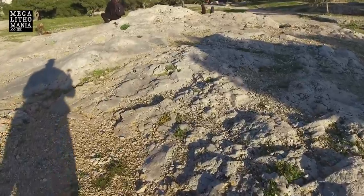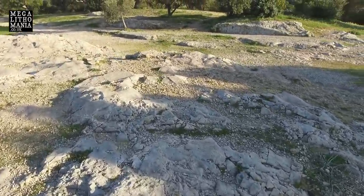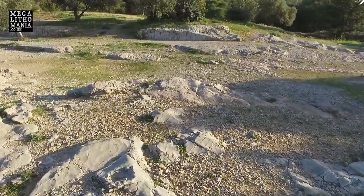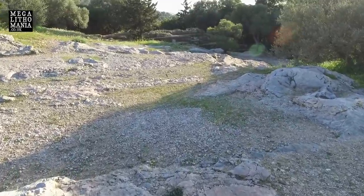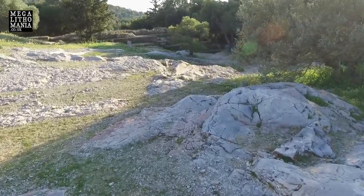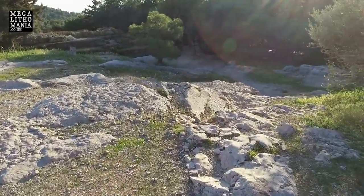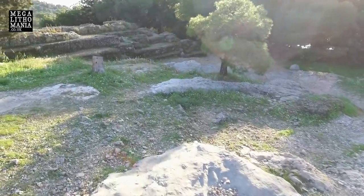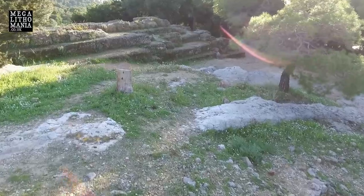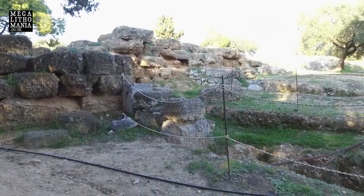All this stone has been worked in different ways — you can see little elements of it carved out, almost like a quarry. If we go over here, further back from the Pnyx wall, there's even more stonework — it's like a kind of auditorium here at the top of the hill. It's pretty amazing actually. This looks very ancient as well; it does not look like it's classical Greek. Not such massive stones, but still quite impressive.